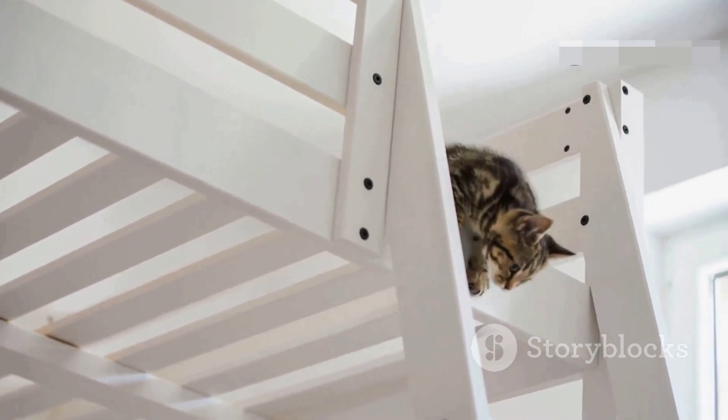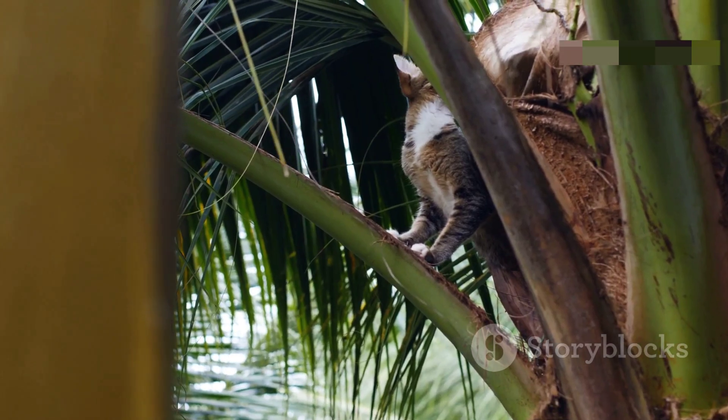That's why, no matter how high they fall from, they usually escape with little to no injury. The higher the fall, the safer the cat.